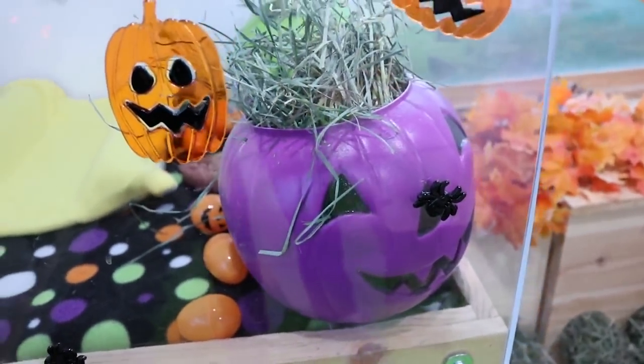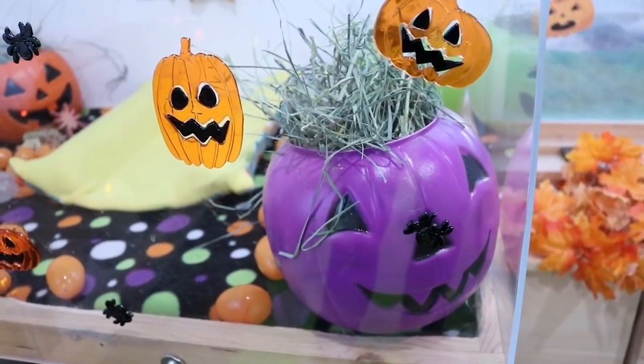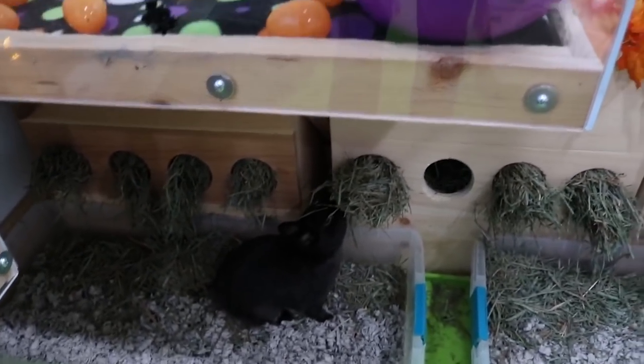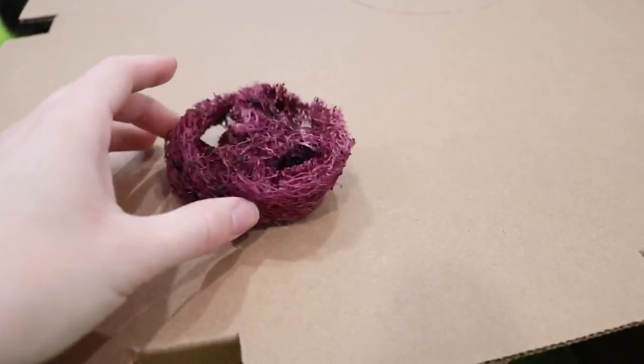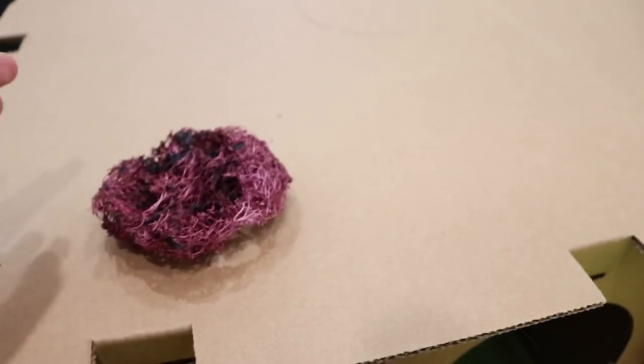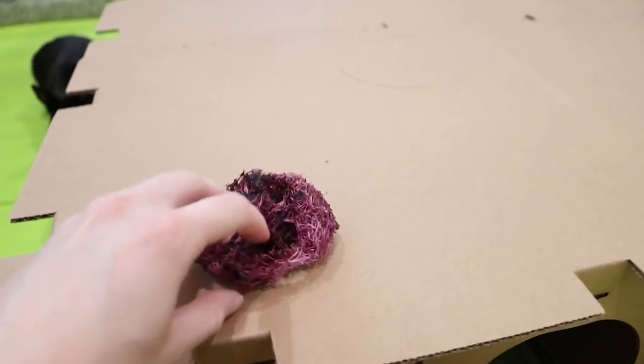Over here we do have another jack-o-lantern — this one just has orchard grass from Rabbit Hole in it. And there's Ebony. This is the other loofah, and you can see Sterling ate most of this part of it. He hid it inside his little Maze Haven.